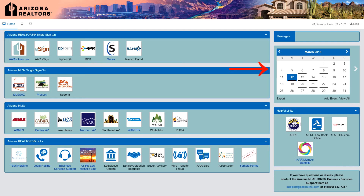The calendar contains some of the upcoming events from our website. Helpful links are more commonly used sites, but are not single sign-on links. The support information is just in case you need help signing in or using the dashboard. We hope you enjoy this member benefit and use the Arizona Realtors single sign-on every single day.